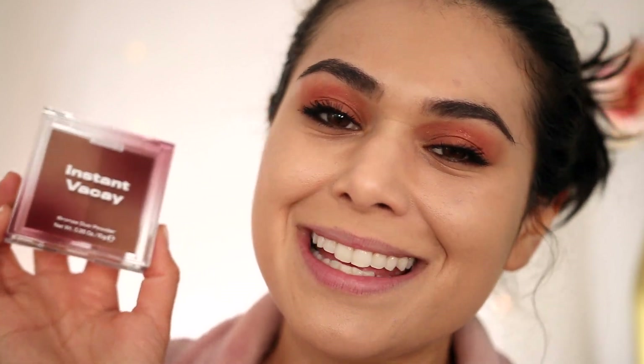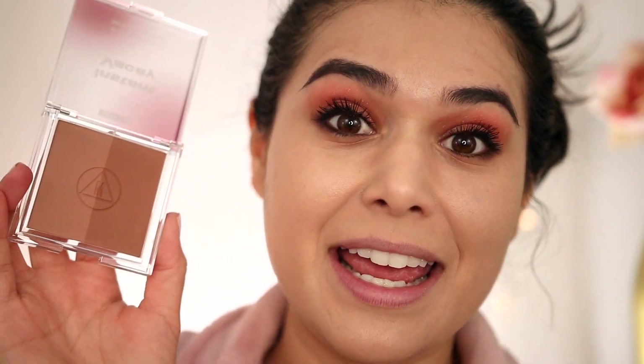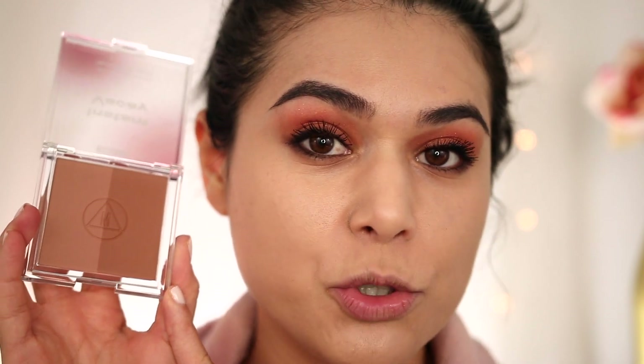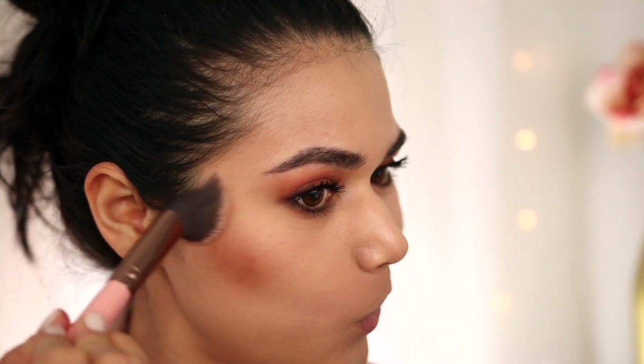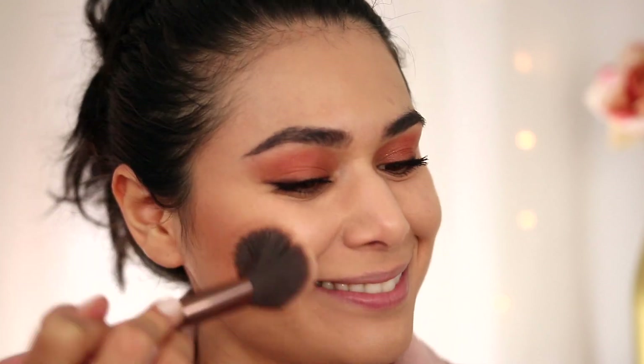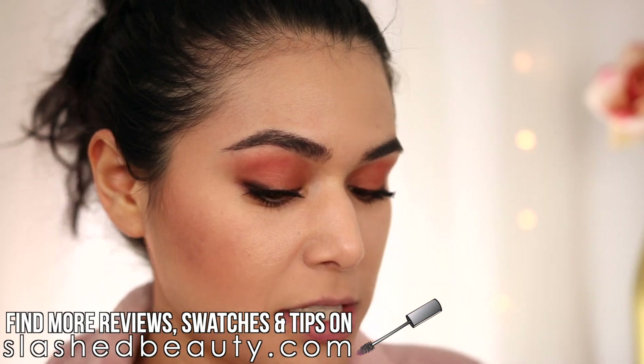I have the new Missguided Instant Vacay Bronze Duo Powder in dark — available in light and dark. Here are the two shades inside, and the dark bronzer isn't really that dark. That's a little bit of an opportunity for them to expand this line and include shades that would work better with deeper skin tones. I would say this is the perfect contour shade for my light-medium skin tone. Going into the darker shade to contour — it's actually a little bit darker on the skin than it is in the pan.